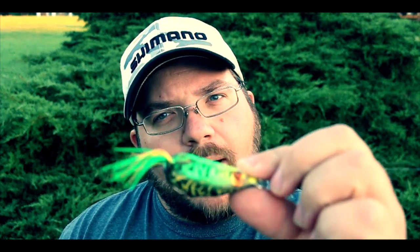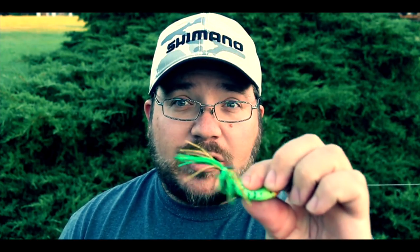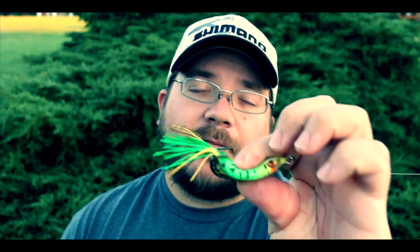From a frog standpoint, my personal preference is the Spro Bronze Eye Junior - it's small and compact, meaning a lot of fish will be able to eat it. The plastic itself is pretty soft so the fish can compress it for a better hook set. It walks fairly easily, though I'm not a huge person on walking the frog. This smaller bait still casts very far, which is important.